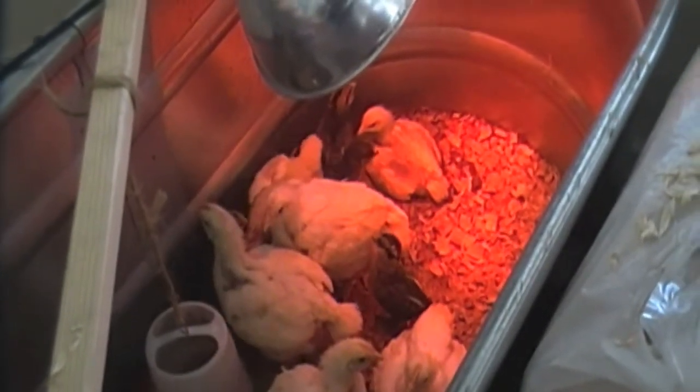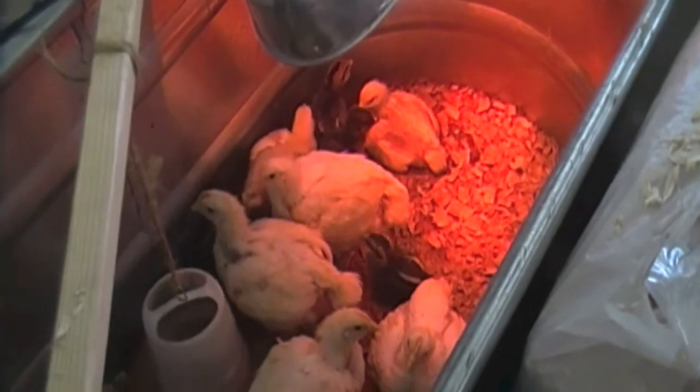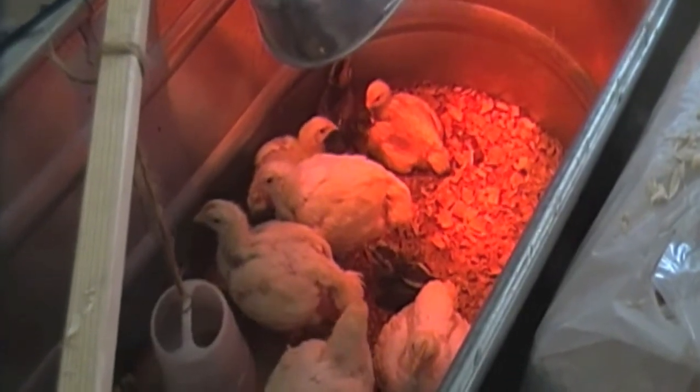Hey YouTube, Mrs. CP here. I just wanted to give you guys an update and show you my ugly, ugly chicks.